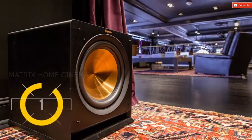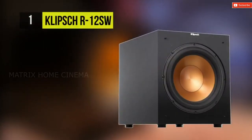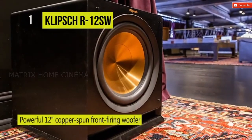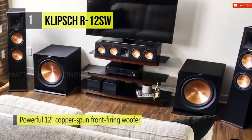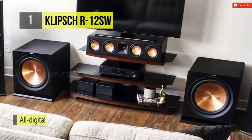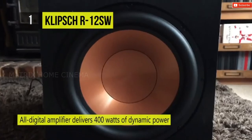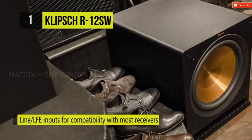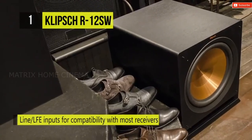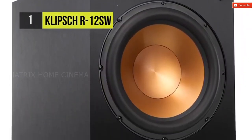The best product on the list is the Klipsch R-12SW. Add robust bass impact to movies and music with this 12-inch subwoofer. This front-firing subwoofer features a 12-inch copper spun woofer and delivers up to 400 watts of power with a frequency response of 29 to 120 Hz. The integrated low-pass crossover and phase control settings allow you to optimize the sound of the subwoofer in your listening environment.